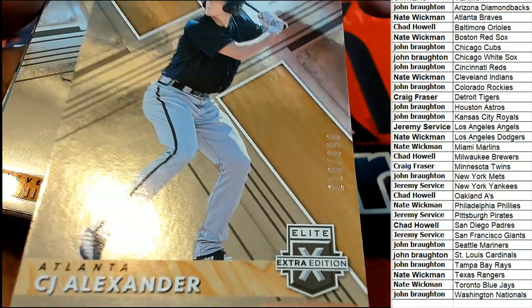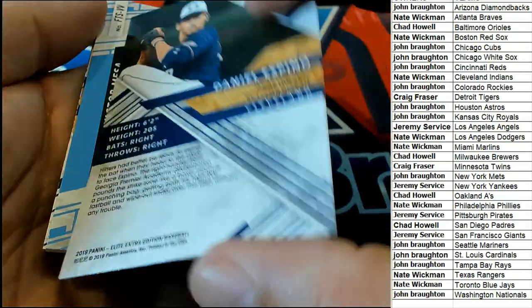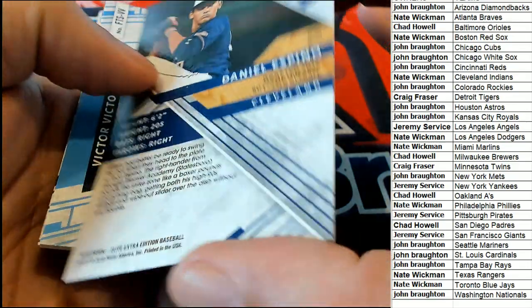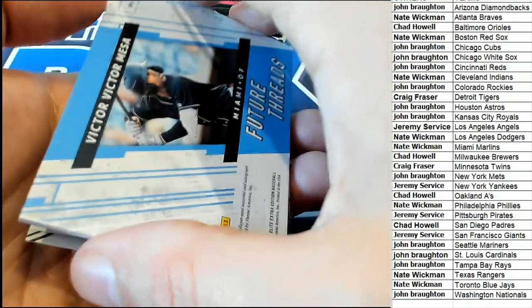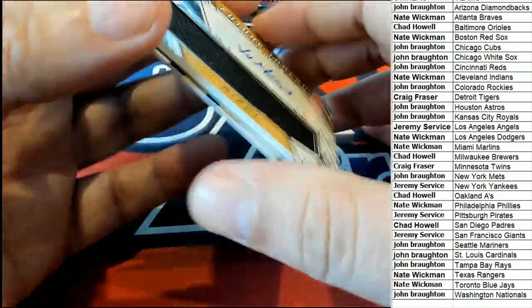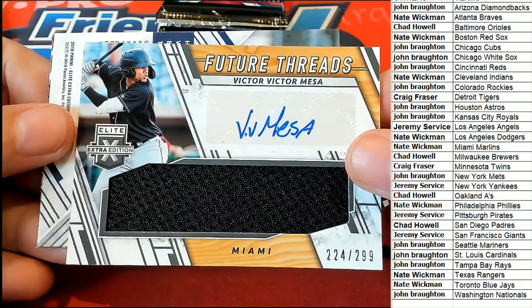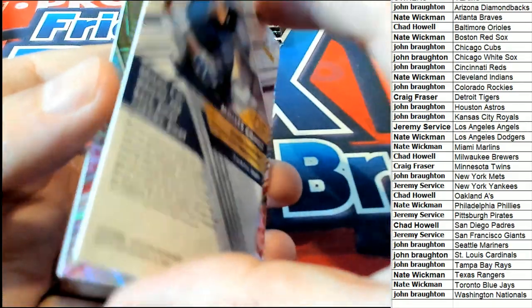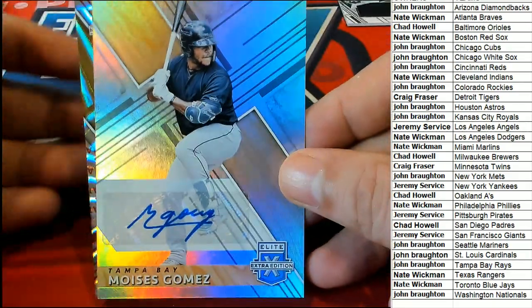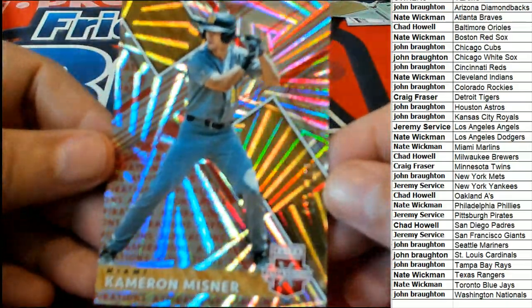All right, this was number two of 999 for the Atlanta Braves. Cleveland — nice one for you. Miami Marlins autograph and relic hit — nice one, Nate W. Future Threads for Tampa Bay, picking up a nice auto there. Marlins once again.